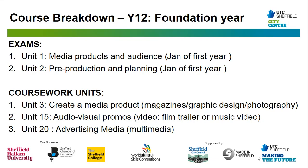You will also complete Unit 15, which is an audiovisual promos unit that is video based. You have the chance to make a film trailer for an original film or a music video for an original band or artist in Sheffield. And lastly, Unit 20 is an advertising media unit — this one is multimedia, where you will make a print, video and web-based cross-media advertising campaign for a client.